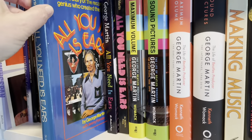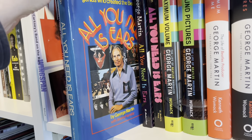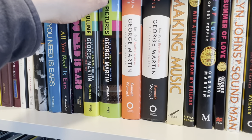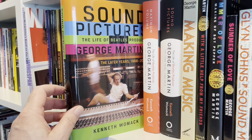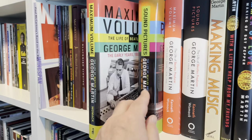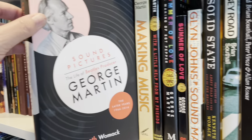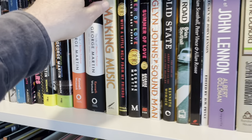All You Need Is Ears — this is the first book, I believe, that George Martin wrote. I met him and he signed it. Kenneth Womack just wrote these a few years ago — two volumes of the life of Sir George Martin. I prefer the UK artwork; I think it's classier, so I had to pick the UK edition up. Making Music is also a cool thing by George Martin. Of course, Summer of Love — The Making of Sergeant Pepper — this is actually a good book. Sound Man by Glyn Johns, who worked on Let It Be, worked on The Stones and Led Zeppelin, and the first five Steve Miller albums.